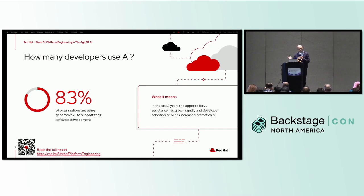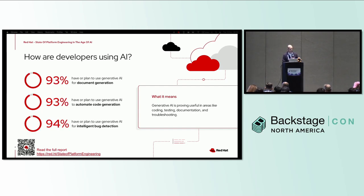How many developers are using AI? In the same survey, we found that developers are using it to help them plan and create documentation, to do code generation, and also to do things like intelligent bug detection. Generative AI is proving to be valuable in areas like coding, testing, documentation, and troubleshooting. You can use the QR code at the bottom of the slides to access the full report.